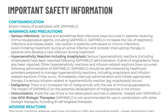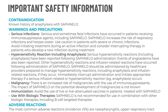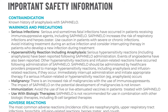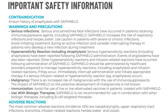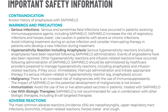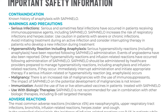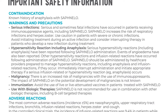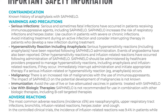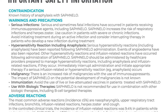Important safety information. Contraindication: Safnello is contraindicated in patients with a known history of anaphylaxis. Warnings and precautions — Serious infections: Serious and sometimes fatal infections have occurred in patients receiving immunosuppressive agents including Safnello. Safnello increases the risk of respiratory infections and herpes zoster. Use caution in patients with severe or chronic infections. Avoid initiating treatment during an active infection and consider interrupting therapy in patients who develop a new infection during treatment.